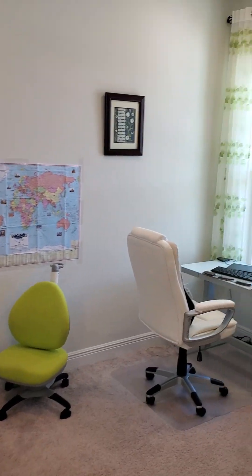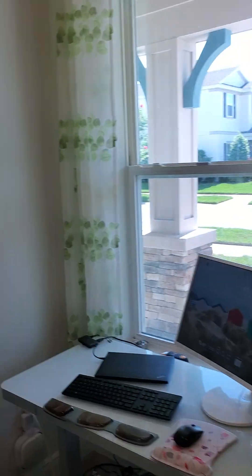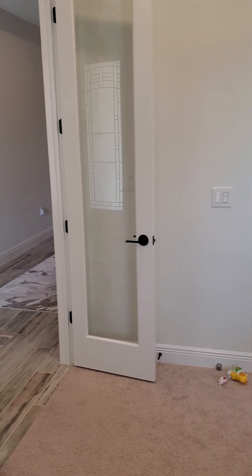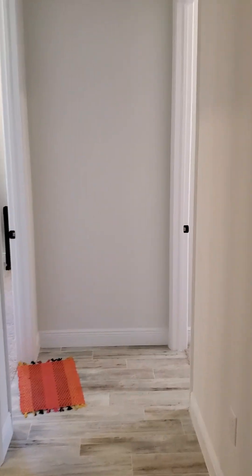Off to the right we have an office — nice size office here. Continuing right down the hallway.